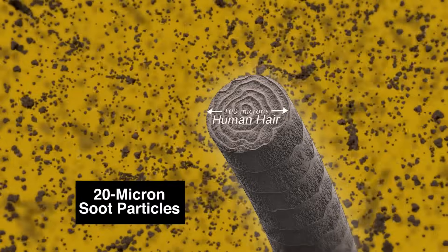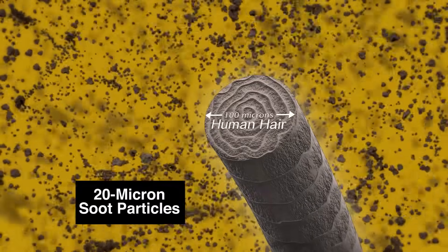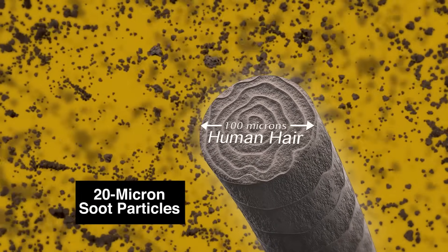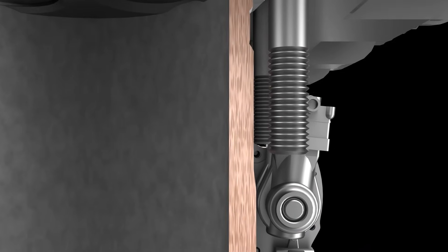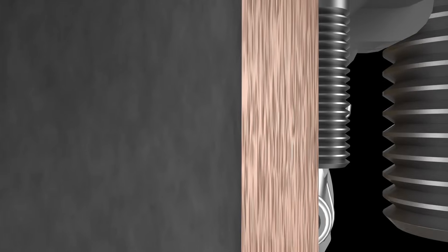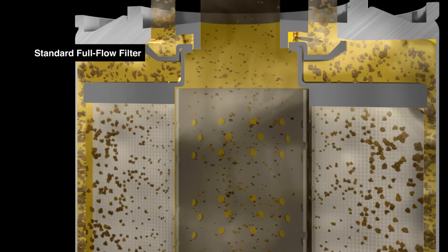The problem. Inside your diesel engine, soot particles smaller than a human hair are attacking your turbo, cams, and bearings. It's up to your diesel oil and filtration system to protect these critical components and maintain your diesel power. Unfortunately, no matter how good your oil and filter, some dirt and soot will contaminate your engine.